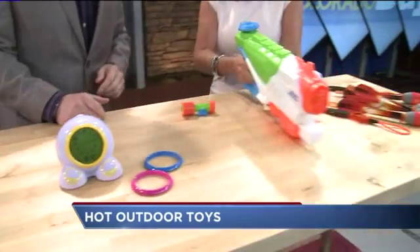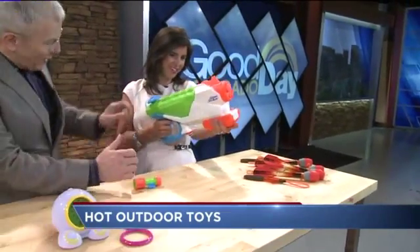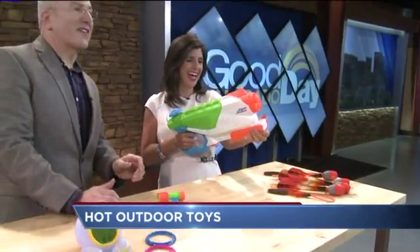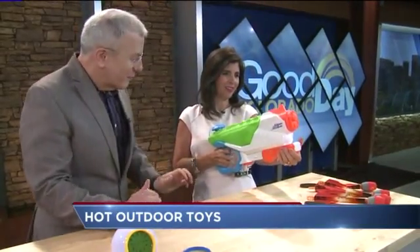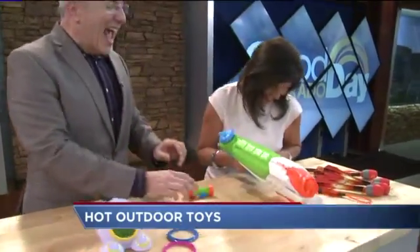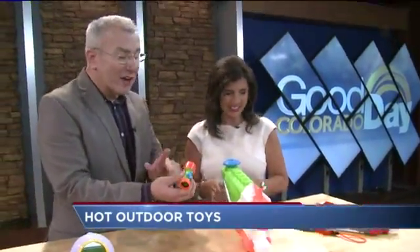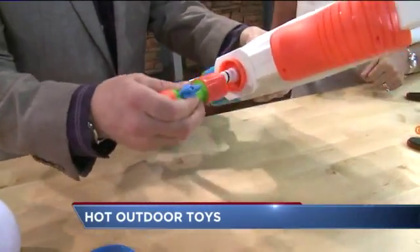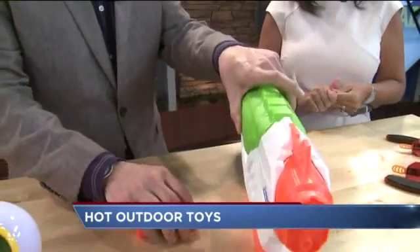Now let's get outside and make some mayhem. This is the Super Soaker Flood Fire. What's cool about this is it's got a new attachment — you attach it to the hose and just plug it right in, and in half the time you're full. So you're less vulnerable.